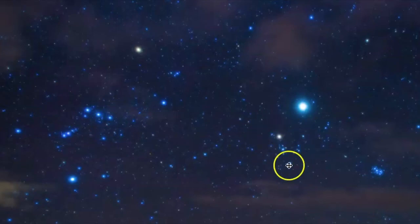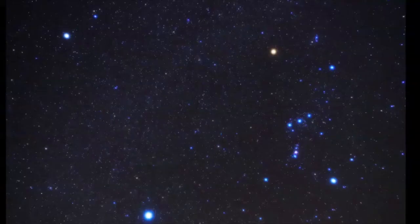Here's the V-shaped face of Taurus and here's the Pleiades. This is a planet traveling through Taurus because it is a zodiacal constellation. Remember, zodiacal constellations are ones in which the sun, moon, and planets pass through.